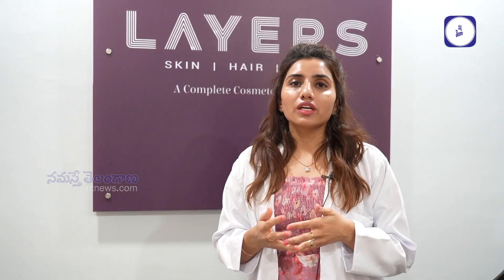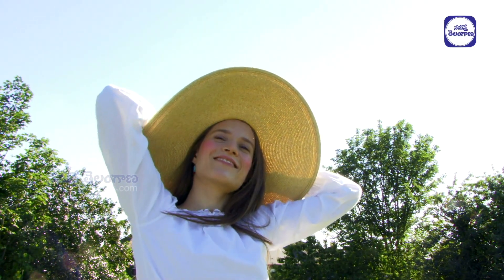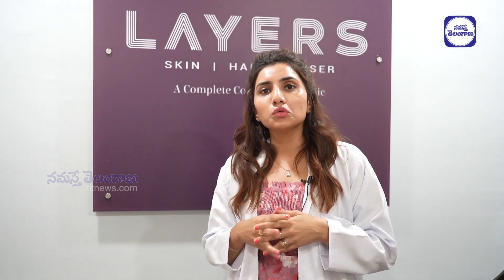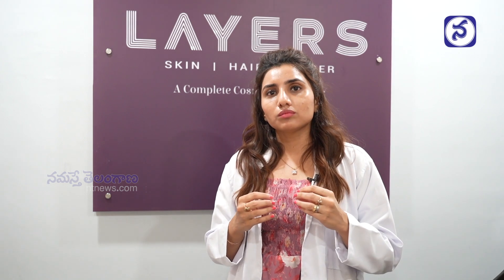[Telugu] Whether you are going outside for a job or students going out, everyone should use a hat this summer — it will give very good protection. Also use goggles, as UV radiation can cause damage around the eyes. Use a napkin to wipe sweat, and tie your hair up. People going to the gym should also watch out for dandruff in summer.